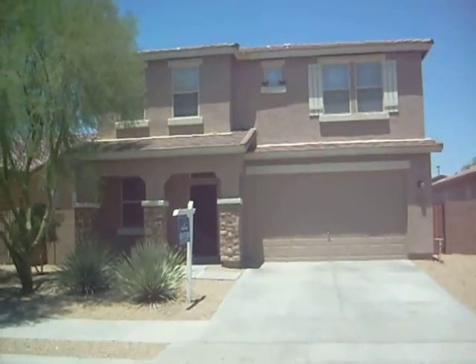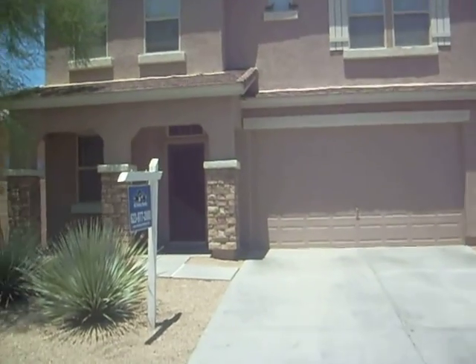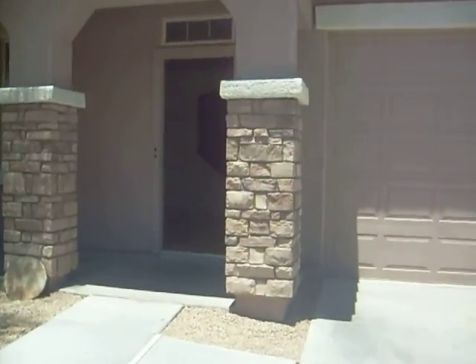Hi, this is Mike with All Valley Realty. I'd like to show you one of the recent rentals that we have. This house is 2,051 square feet, 3 bedroom, 2 bath, with a 2 car garage.